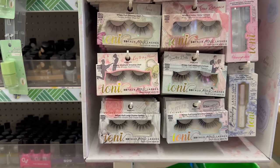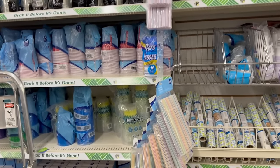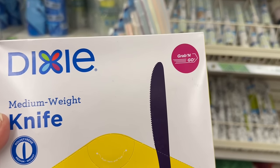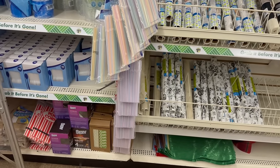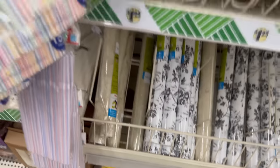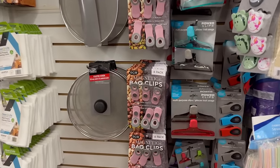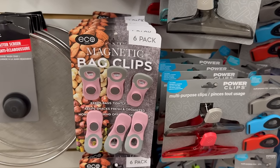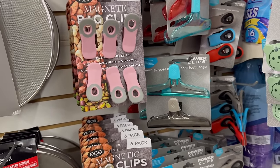I love Ioni's eyelashes — they are the best! Coming over to the plastic ware section, they have Dixie medium weight grab-and-go forks — 100 count in black for $1.25. Also new: Eco Home bag chip clips — a six-pack in pink and gray for $1.25, and also magnetic ones. That's definitely new to me!